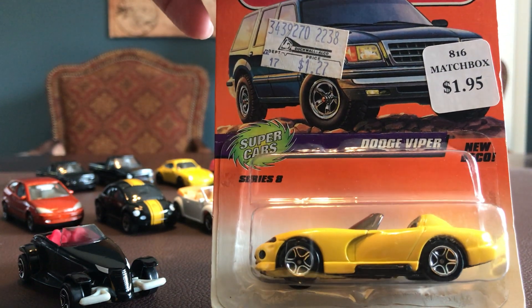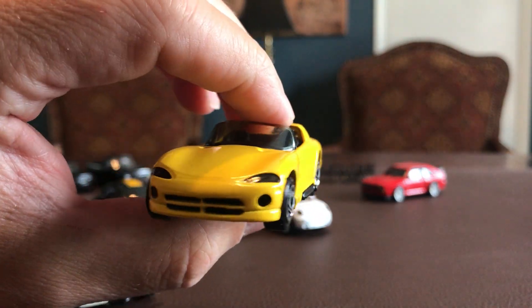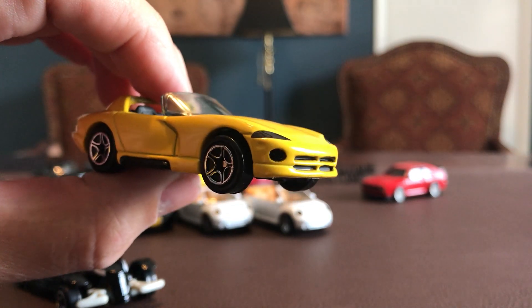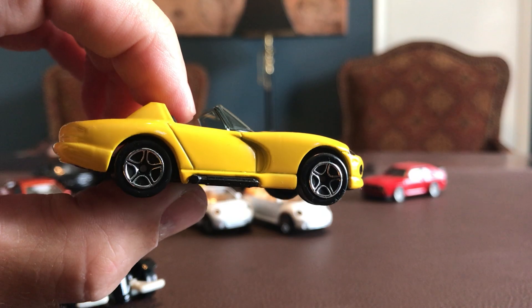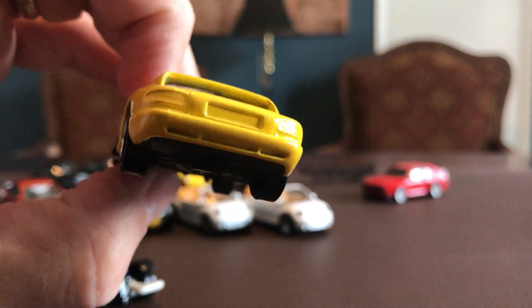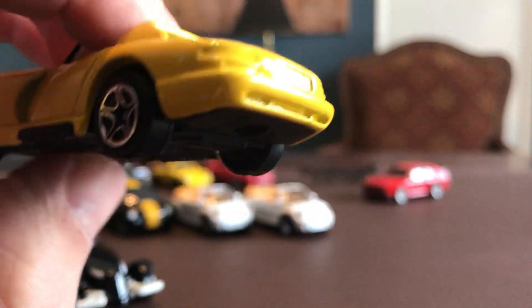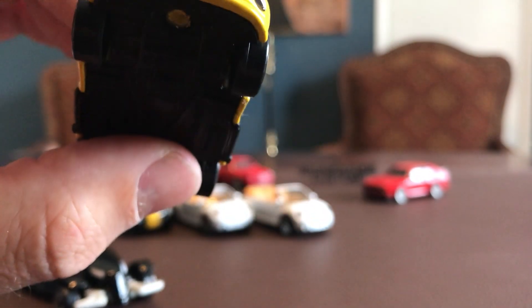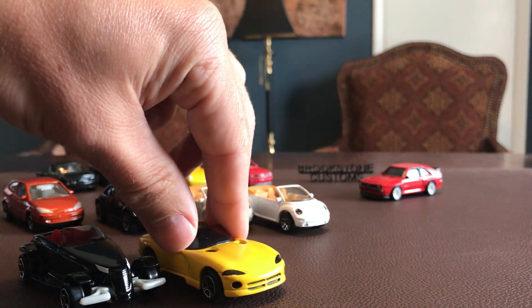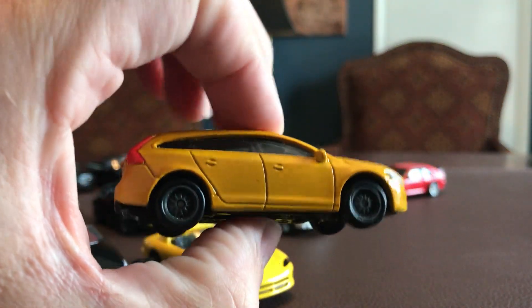The last new-to-me old Matchbox is from the Supercar series — a Dodge Viper. I pick up pretty much every clean Viper I can get. This one came out in '98. All of these cars are 20-24 years old. It's a clean Viper — lens headlamps are part of the tinted windows, grills are painted, pipes are painted on the bottom. Black interior detail. Nothing on the rear, not sure about that. You literally get yellow paint and that is it on this one, but it's a great-looking Viper nonetheless.